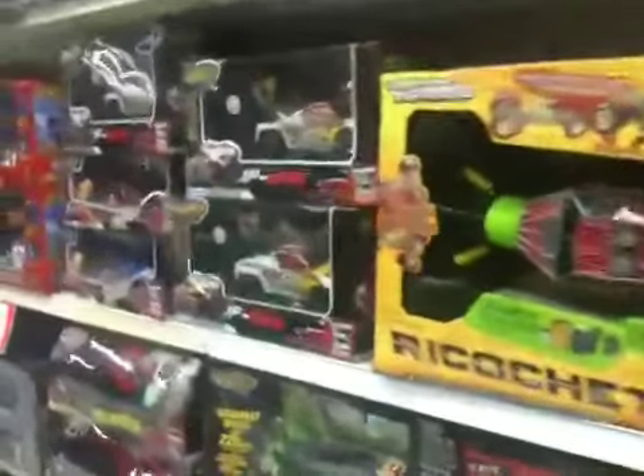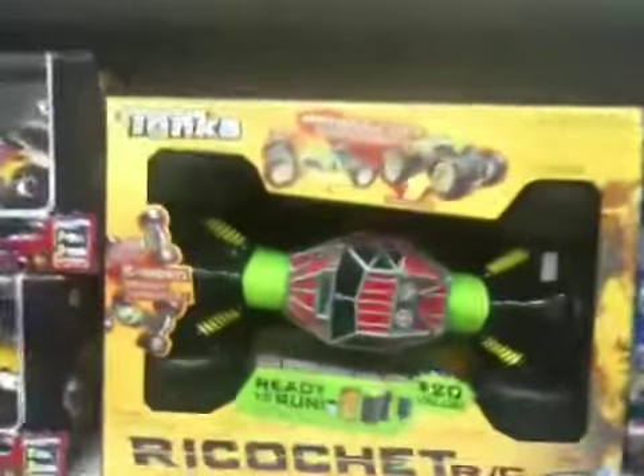Mike Mozart's Jeepers Media Spy Camera, back at Toys R Us. This year they have like the best RCs in the RC department ever.